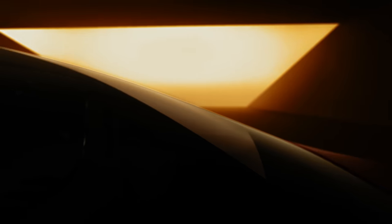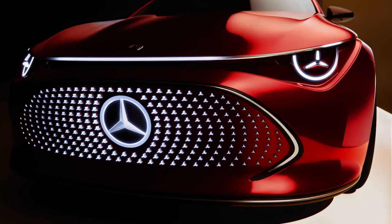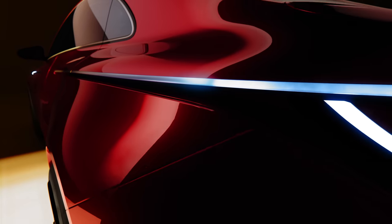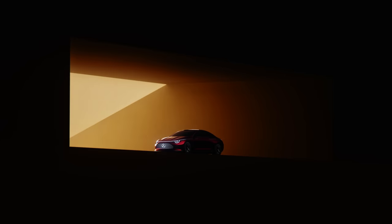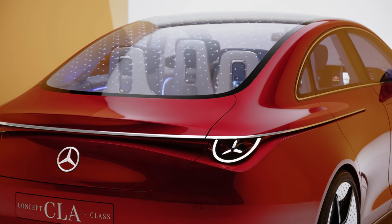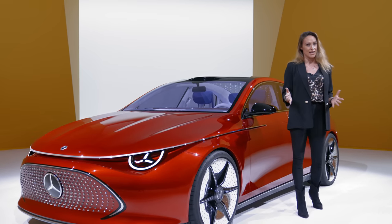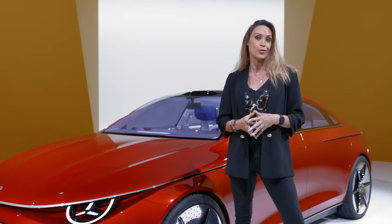The CLA is a concept built to showcase the next generation of entry-level Mercedes vehicles. It'll come in various body styles: a four-door coupé, a shooting brake and two SUVs. All of them will share design similarities with the concept CLA and offer brand new technology. Something particularly impressive is the range — Mercedes claim it would do 466 miles on a single charge, which would go further than any other EV on the market so far.